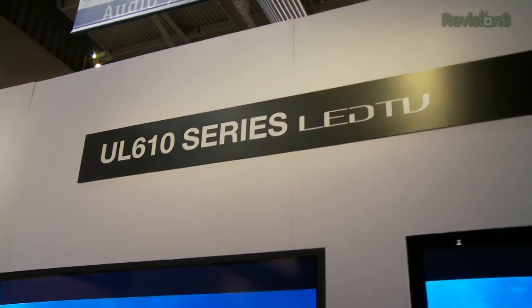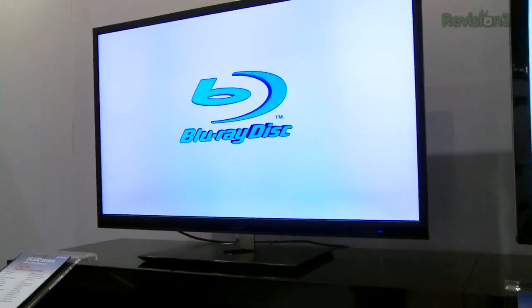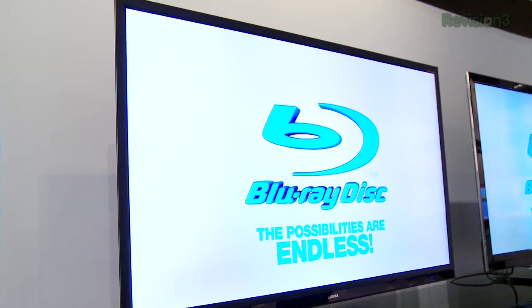Also new for 2011 is Toshiba's new UL610 series LCD flat panel — 3D, LED edge-lit, beautiful display. I really like the bezel itself. It's a brushed metal design that's less reflective than I've seen on other manufacturers, who favor the gloss black bezel we're all so familiar with.